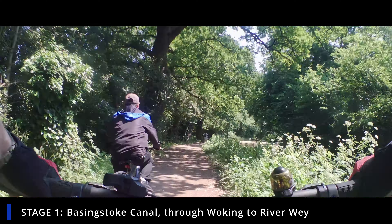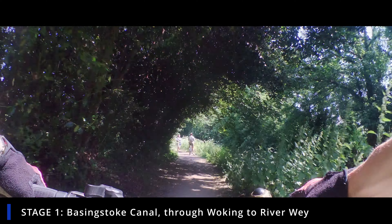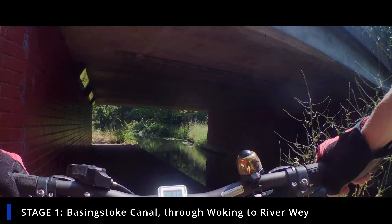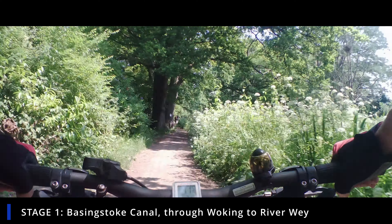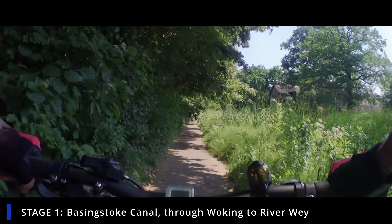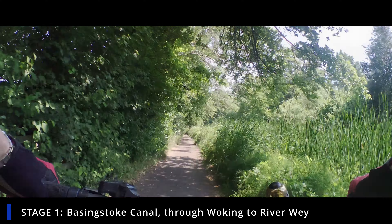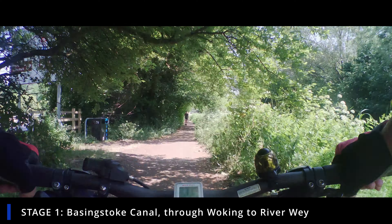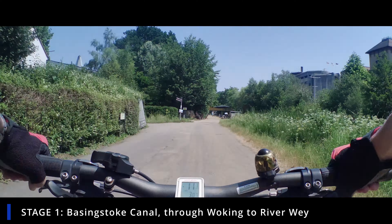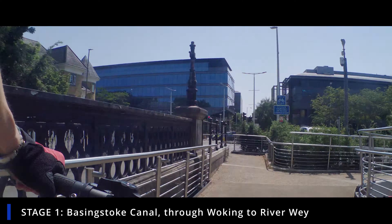We go through the outskirts of St John's and past all the locks. They were doing some work on the locks, and they'd also trimmed back the vegetation — so there's a difference between when we came home and when we went out. Here we are on the outskirts of Woking, in Horsell at the moment. There's a nice pub to stop at. We went under that bridge but you can actually go around the outside of it — we do that on the way home. Just hitting the outskirts of Woking now, past the little cafe boat that's been sitting there for a while.